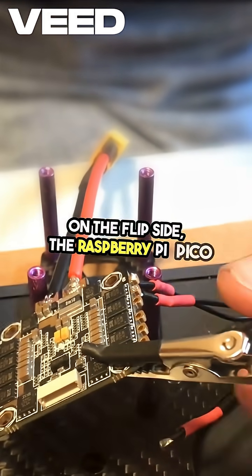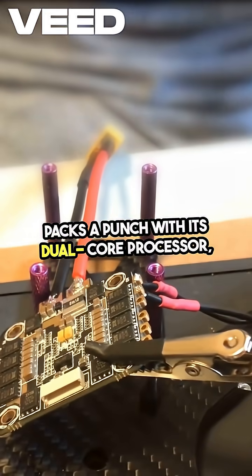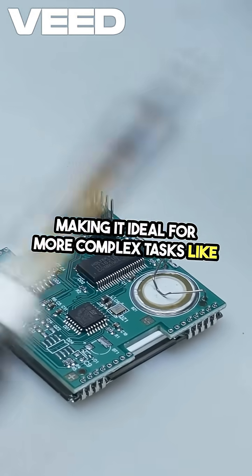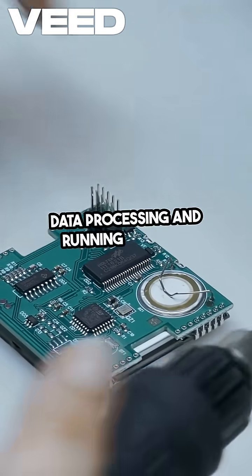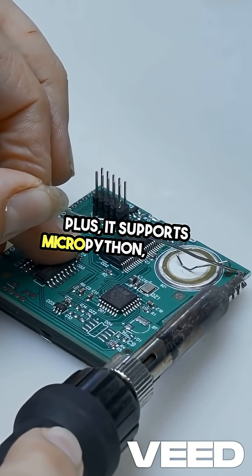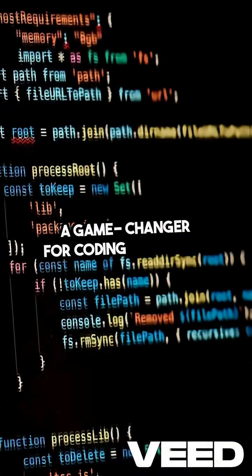The Raspberry Pi Pico packs a punch with its dual-core processor, making it ideal for more complex tasks like data processing and running multiple applications. Plus, it supports MicroPython, which is a game-changer for coding flexibility.